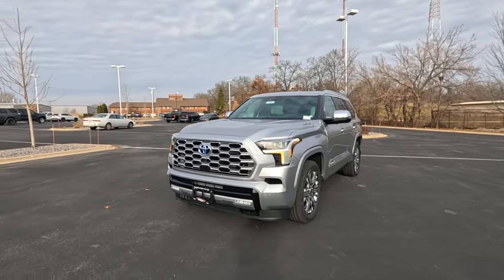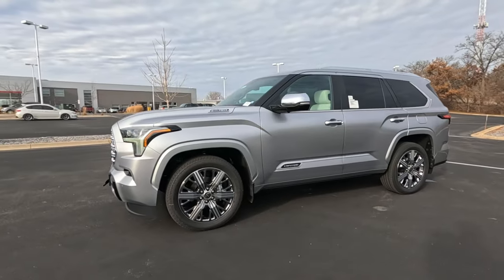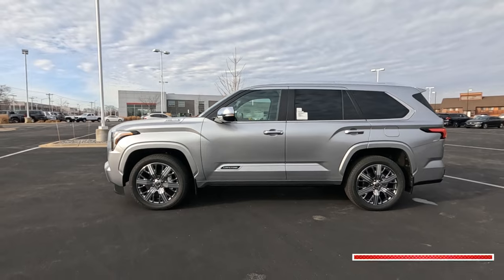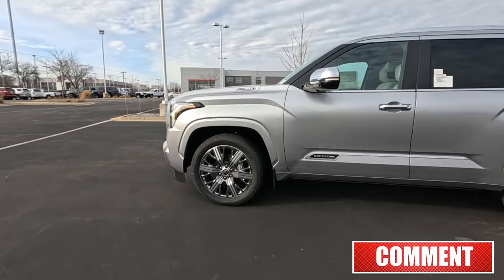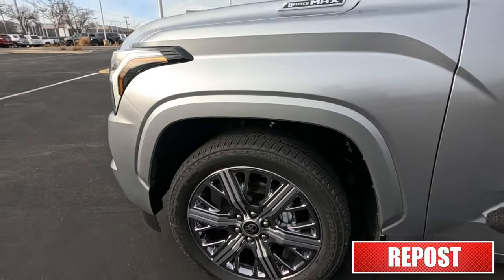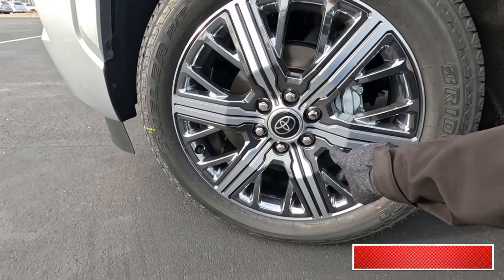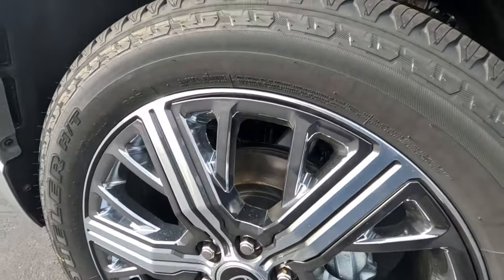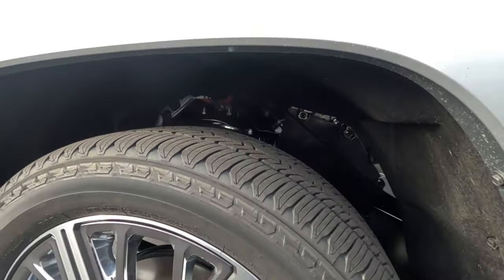As we swing around the side, check out those huge 22-inch cast aluminum wheels — dark cast aluminum. There's your side profile. 22-inch wheels, dark painted with a satin silver finish, chrome lug nuts, six of them, four-wheel disc brakes, anti-lock brakes, traction control, fully independent front and rear suspension.